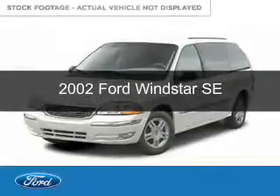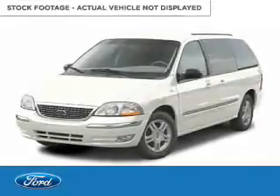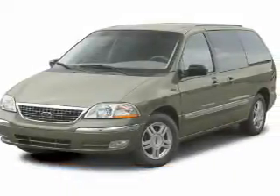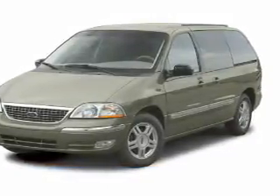This is a used 2002 Ford Windstar. It's powered by front-wheel drive, a 3.8-liter, six-cylinder engine, and a four-speed automatic transmission.